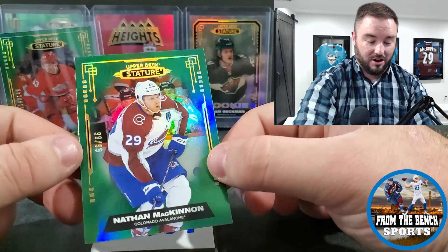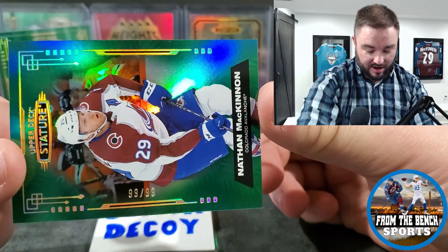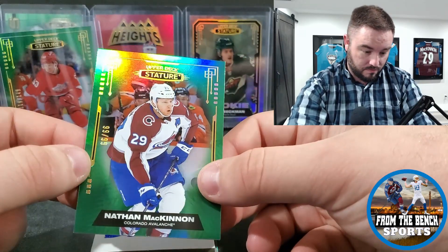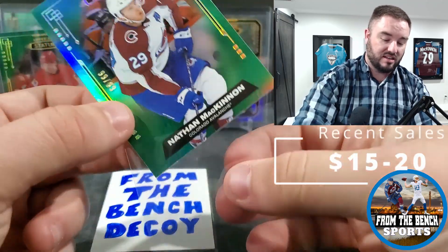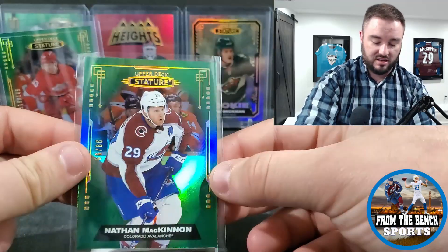There we go — we got Nate Dog, Nathan McKinnon! I thought this was 99 out of 99 but no — it's 66 out of 66. So this is the image variation. Nathan McKinnon — that's going to be a nice little PC card for me.